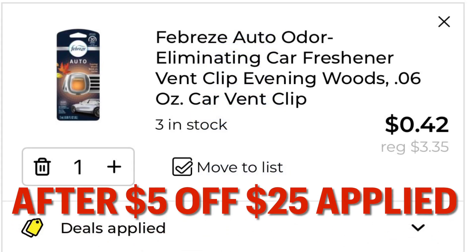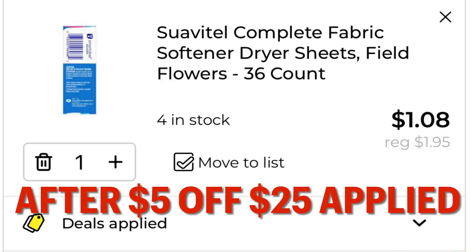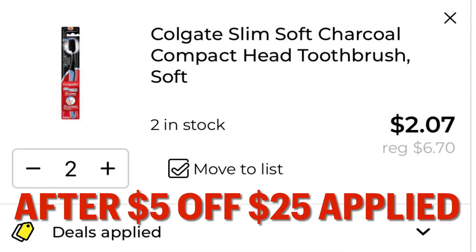After our $5.00 off $25 is applied, our auto vent clips drop down to $0.42, our fabric softener sheets are going to drop down to $1.08, and your toothbrushes are going to drop down to $2.07.